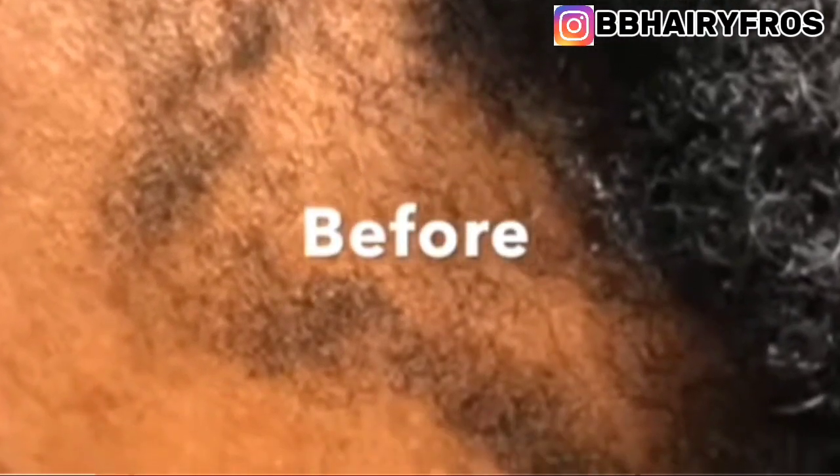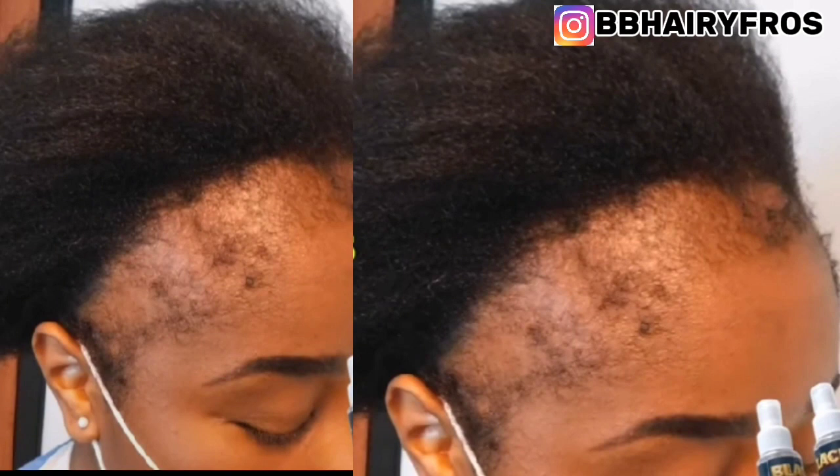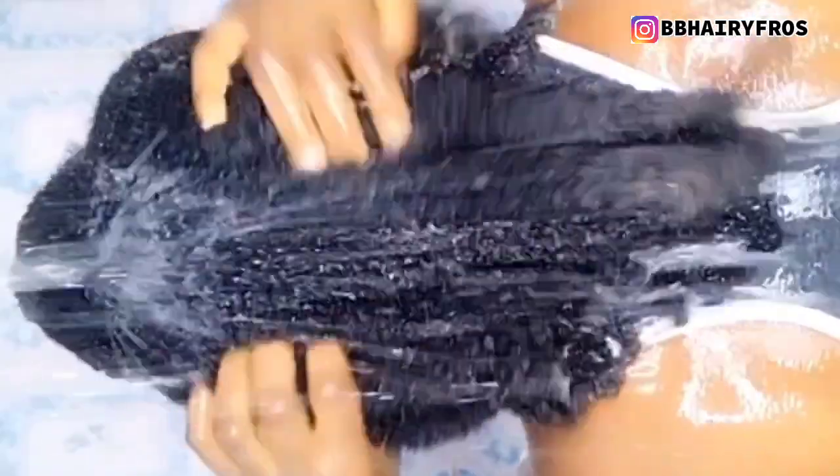If you are experiencing hair loss, hair shedding, stunted growth, breakage, psoriasis, or bald edges, you need to watch this video.